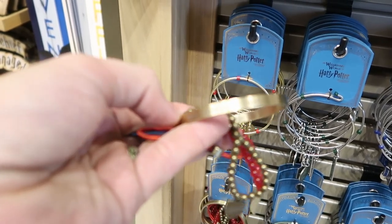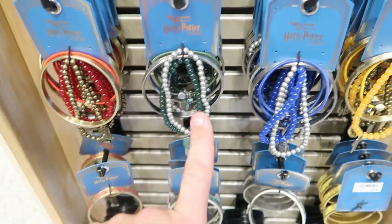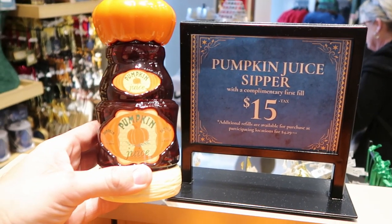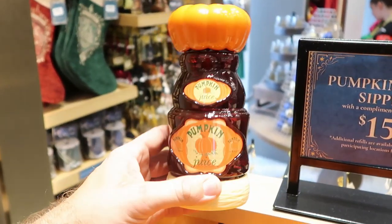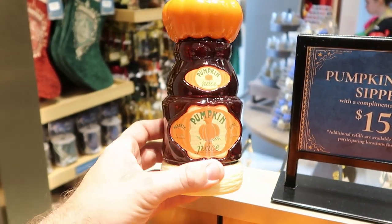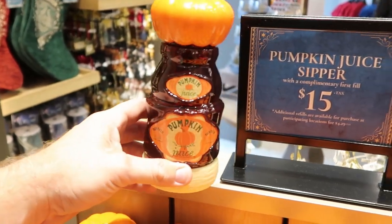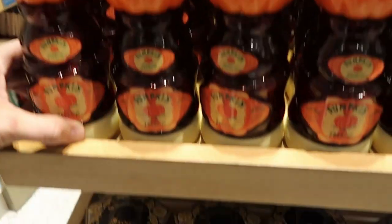Let's see — 'Where dwell the brave at heart.' Oh that's really cool. So they do have like little sayings there for each of the houses. They also have some brand new pumpkin juice sippers — it's a free complimentary refill for the first one actually. These remind me of the pumpkin juice you could actually purchase over in Hogsmeade and Diagon Alley. These are $15, and you do have to pay for extra refills after the first one. That's a pretty darn good deal for those.